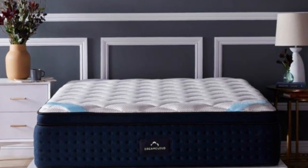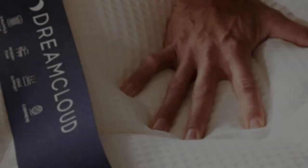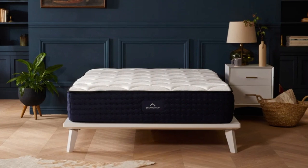We rated the DreamCloud at medium firm, 6, as it offered adequate cushioning to the shoulders, hips, and other areas where pressure tends to build up during sleep.